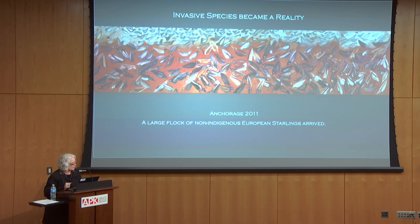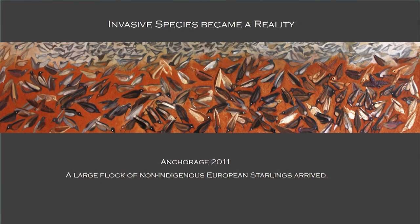In 2011, an invasive species became a reality — a large flock of non-indigenous European starlings arrived in Anchorage, Alaska. I was driving down the road and I saw these black birds, a large flock of them. Upon researching, I identified them as European starlings.